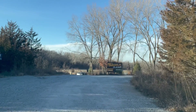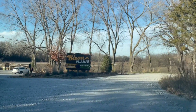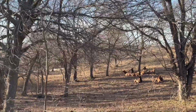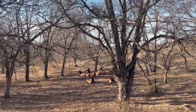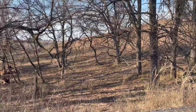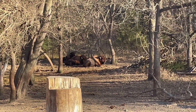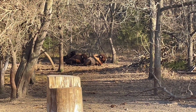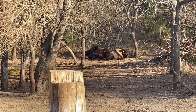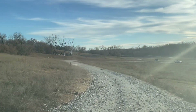We are now headed to one of the highlights of the safari: the Bison Plains. Bison Plains is situated on over 40 acres of land and has an overlook as well. As you can see, bisons are everywhere. Bison can stand five to six and a half feet tall at the shoulder and can weigh over 2,000 pounds. Despite their massive size, bisons are quick — they are able to run up to 40 miles per hour.